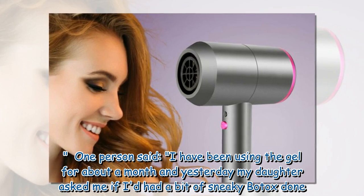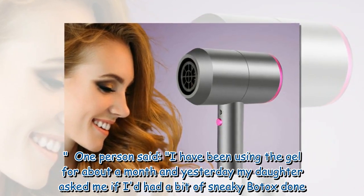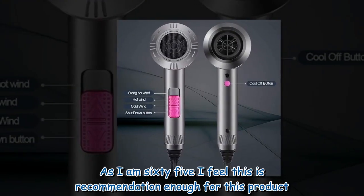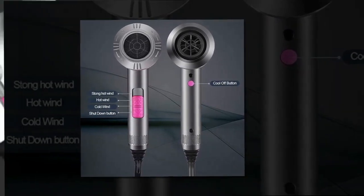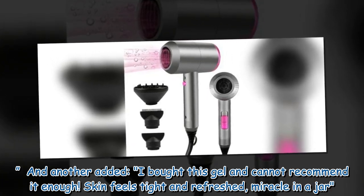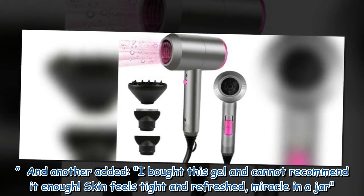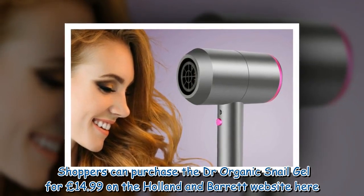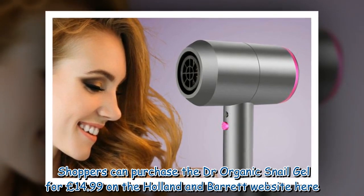One person said: 'I have been using the gel for about a month and yesterday my daughter asked me if I'd had a bit of sneaky Botox done. As I am 65, I feel this is recommendation enough for this product.' And another added: 'I bought this gel and cannot recommend it enough. Skin feels tight and refreshed — miracle in a jar.' Shoppers can purchase the Dr. Organics Snail Gel for £14.99 on the Holland & Barrett website.